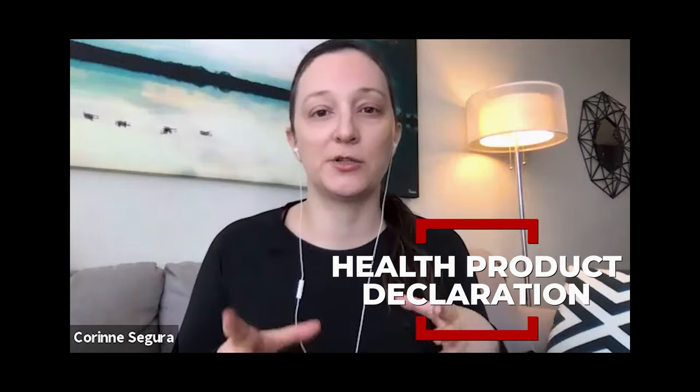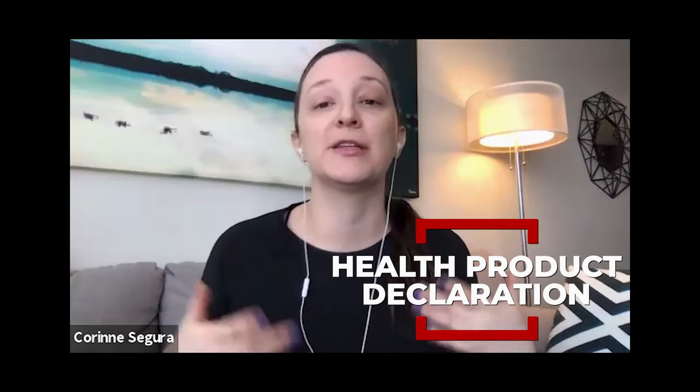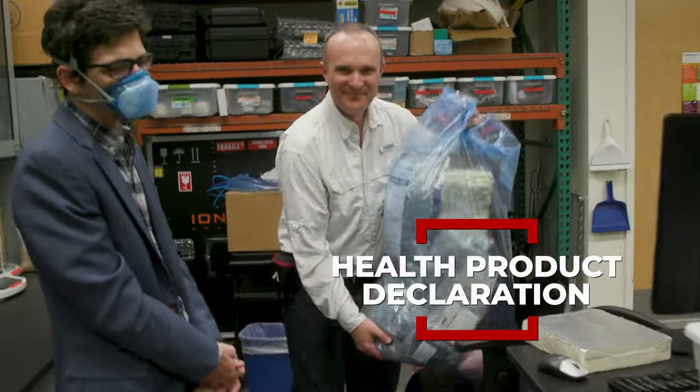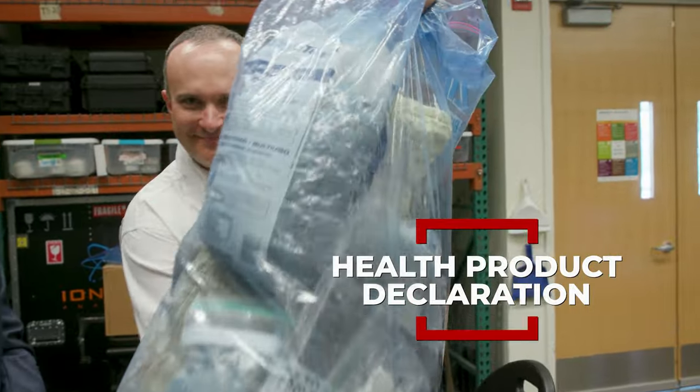Health product declarations are much more important than people think — more so than the safety data sheet, which hardly tells you anything. The health product declaration, if it's a full disclosure, tells you everything that's in a product.